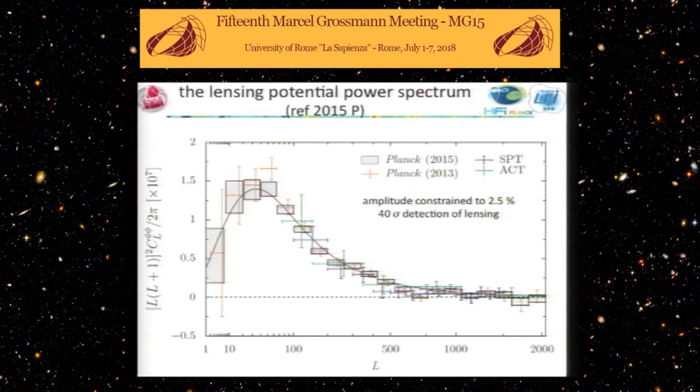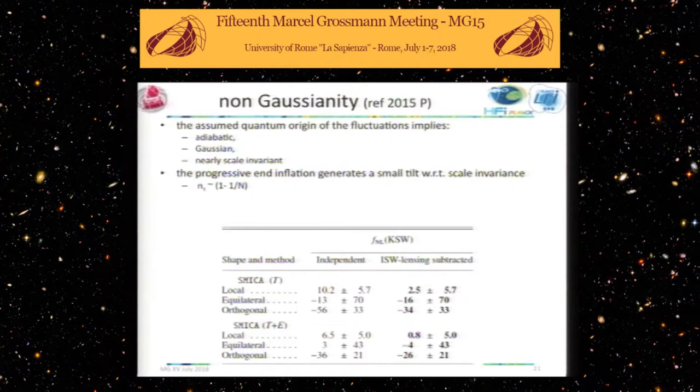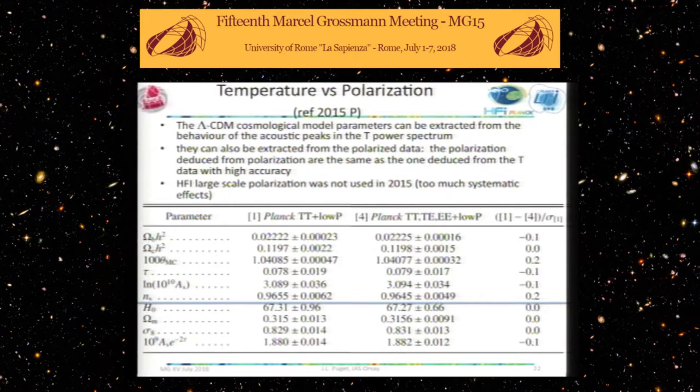The black curve is the best prediction from the best model, and the 2013 and 2015 measurements — with 2018 showing just a small improvement in error bars — are completely consistent with it. Non-Gaussianity was tested with better constraints each generation, and basically there is not much to say about that. Let me come to the cosmological parameters.